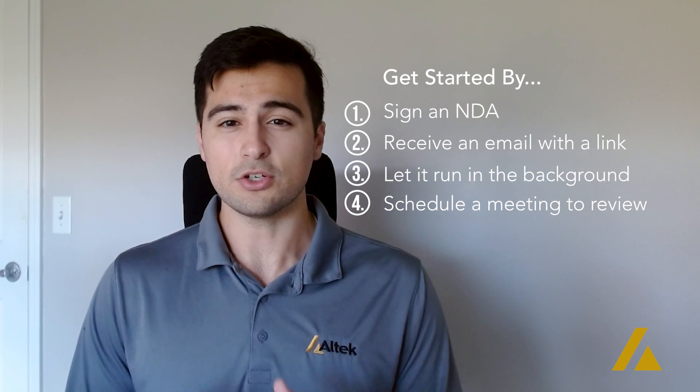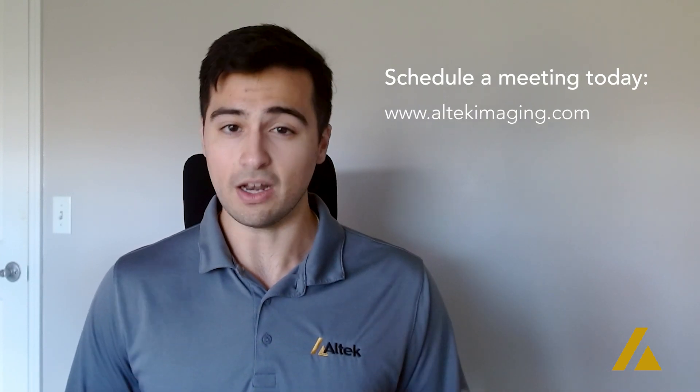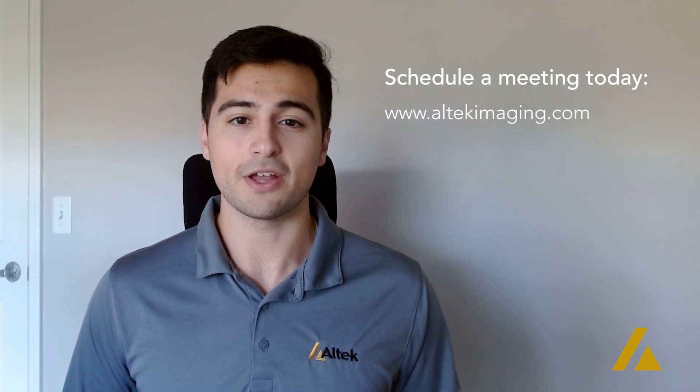If you're interested in beginning an assessment for your business or would like to get more information on the pen test, please feel free to visit Alltech's website at altecimaging.com where you can schedule a time to meet with me personally. Thank you all for listening. I look forward to helping you soon.